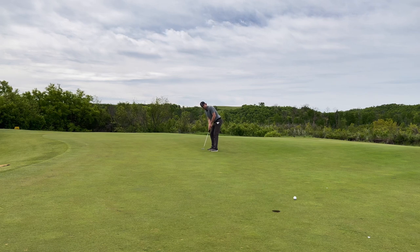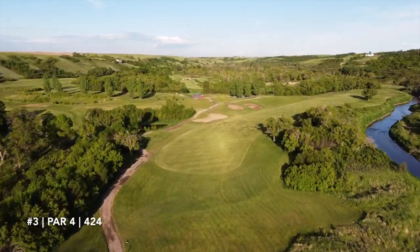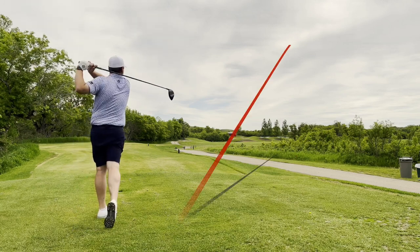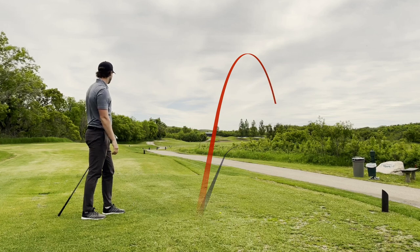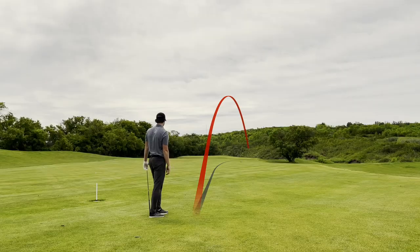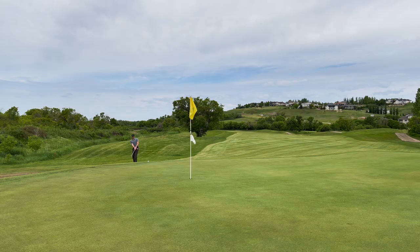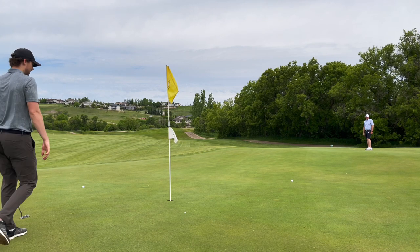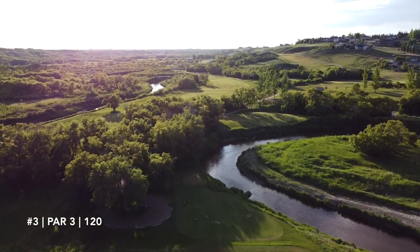Could not convert the birdie, so John won the hole. Couple of pars — we're one up heading onto number 3, a dogleg right par 4. John gripped it and ripped it over the trees, which definitely paid off. I followed suit, started it left, cut it around — was nervous it wouldn't make it over, but thankfully it landed middle of the fairway. Hit a pitching wedge thin into the lower right rough. John hit a great safe shot to the middle of the green. We both missed some testers — two bogeys — keeping the match spicy. We're one up.